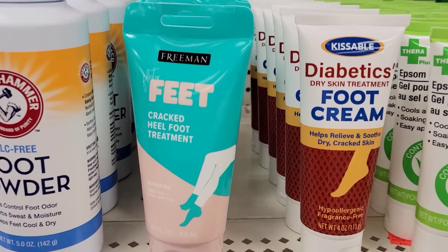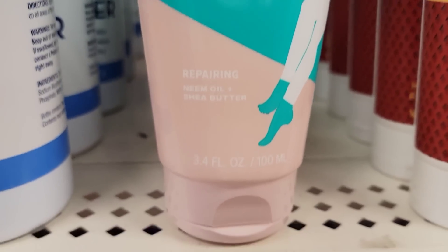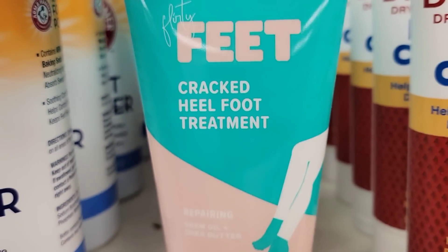Here's a 3.4-ounce bottle of Flirty Feet by Freeman — it helps with cracked heels. Jenny personally just uses Dove lotion but says you can give it a try.